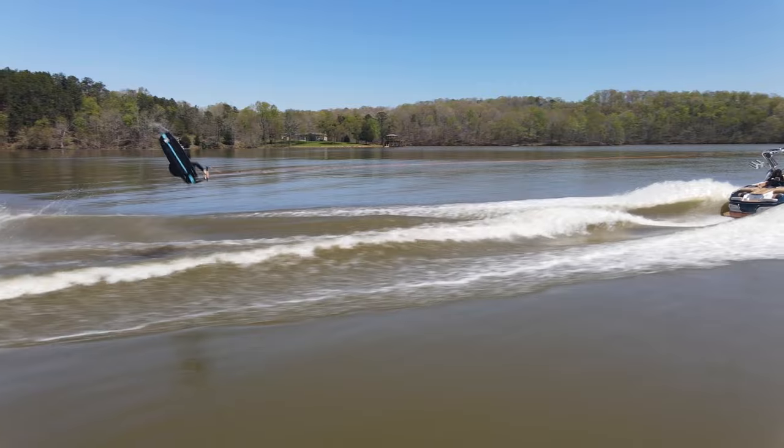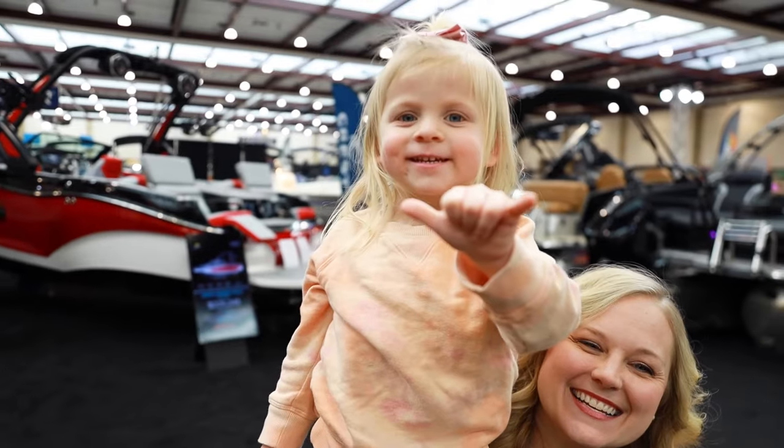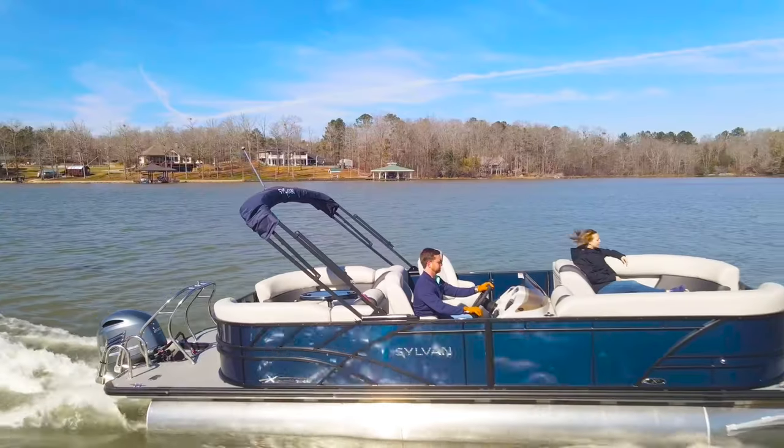We had so much fun today with the Skiers Marine team. We want to use our team's passion for water sports to build the legacy of our customers and their families. I'm excited to share with you a brand new option for 2022.